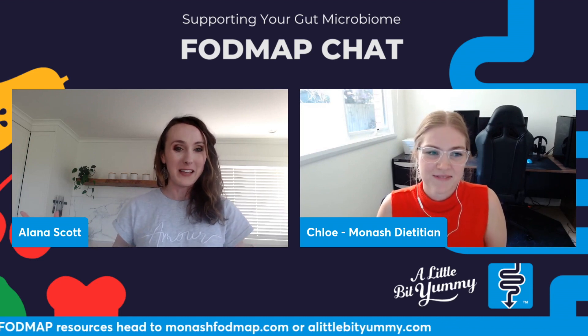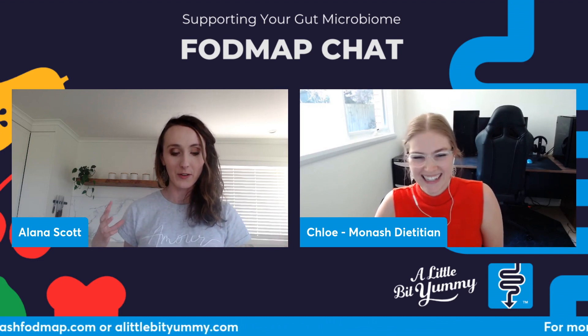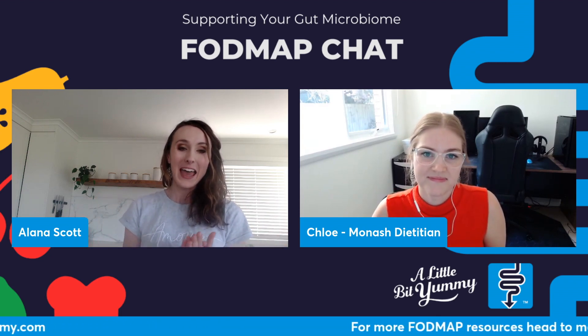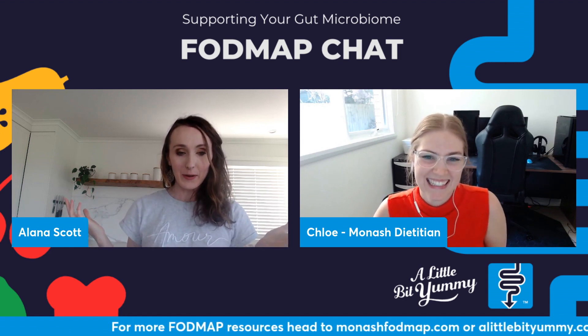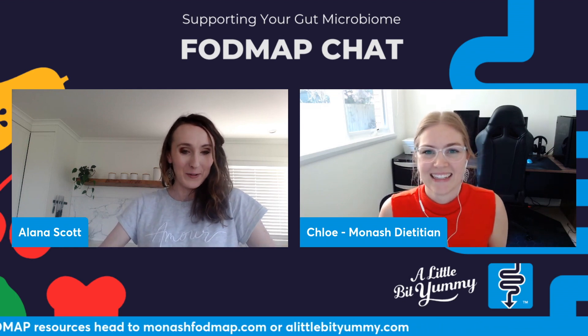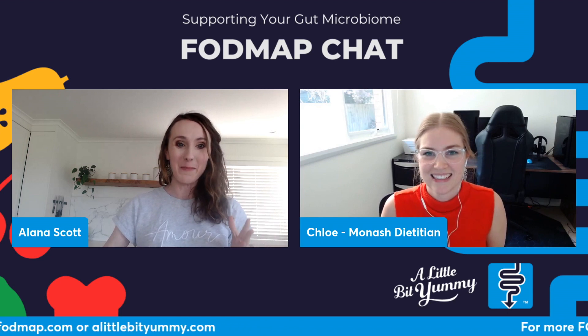This is obviously a massive topic and we could talk for days about it, so I've got five key questions that I know come up all the time in the FODMAP Facebook groups and we get them in our emails a lot. My first question for you is: what is the gut microbiome?